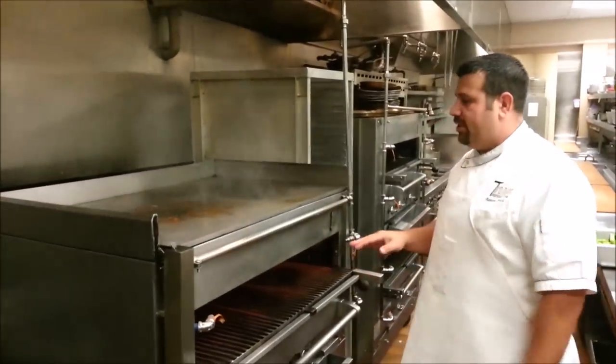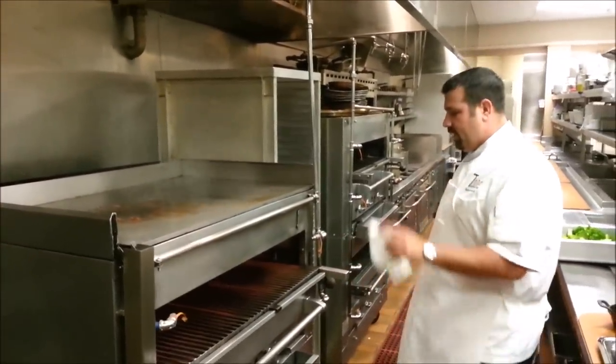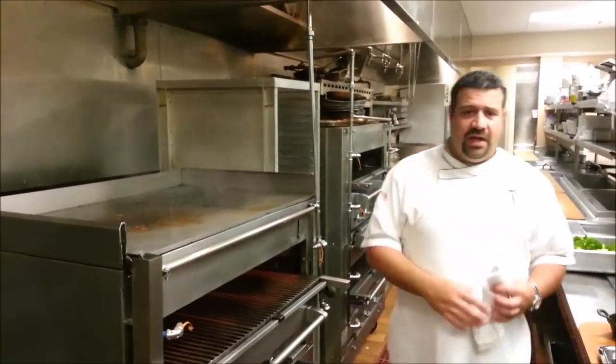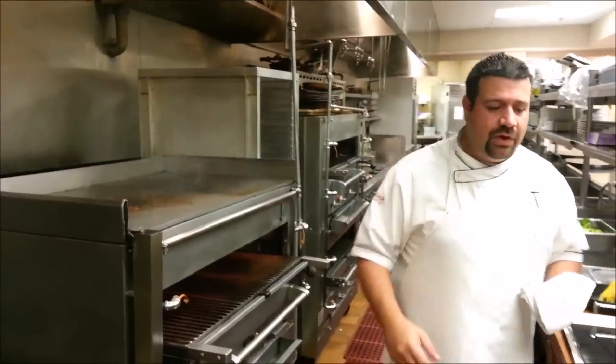Our broilers get up to 1200 degrees. I've got two of them. Any given night, especially on the weekends, I've got both of them going at full blast and they're completely full of steaks.